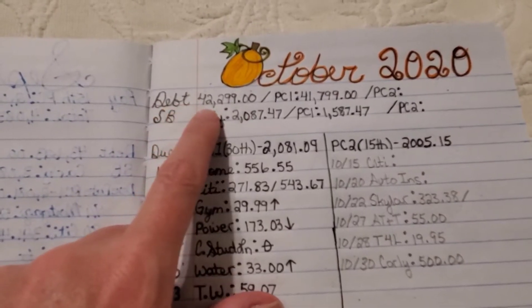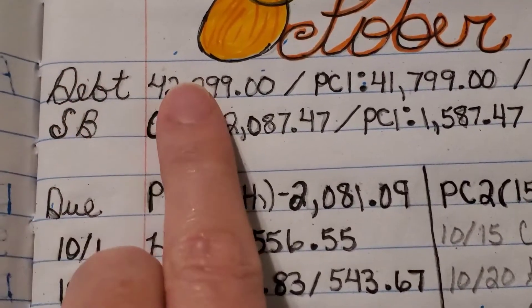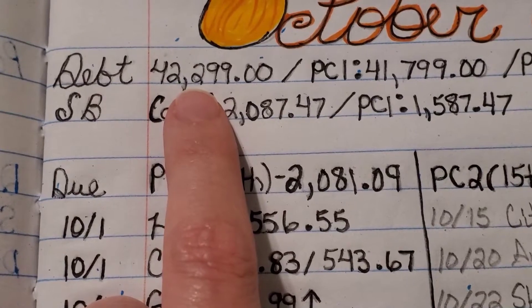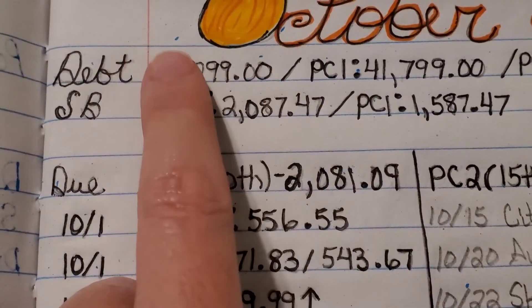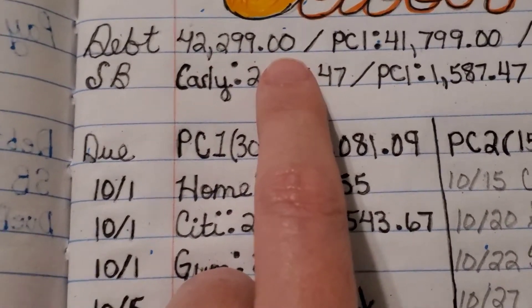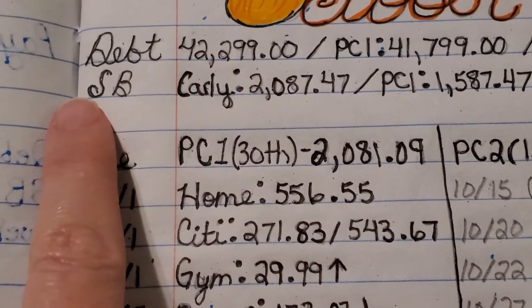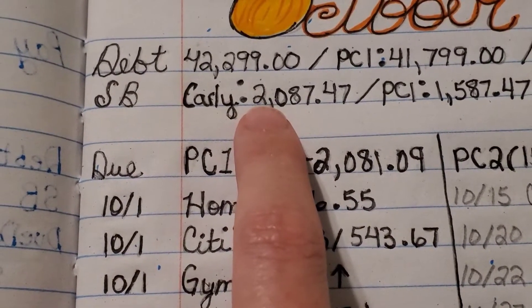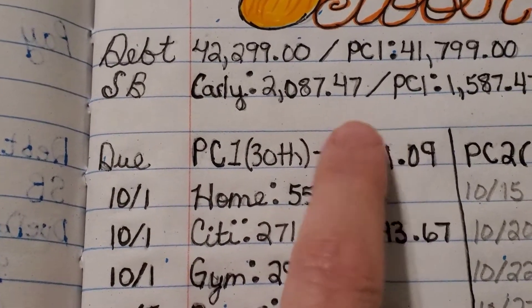Our total debt for the month is $42,299. You can zoom in a little bit. As you can see, the ink didn't do too well and you can still see my pencil markings because I've got to go back over this and make it look a little bit neater. But anyway, that's what we started the month off with. Our debt snowball is my husband's car, which we lovingly named Carly. She's at $2,087.47 at the beginning of the month.